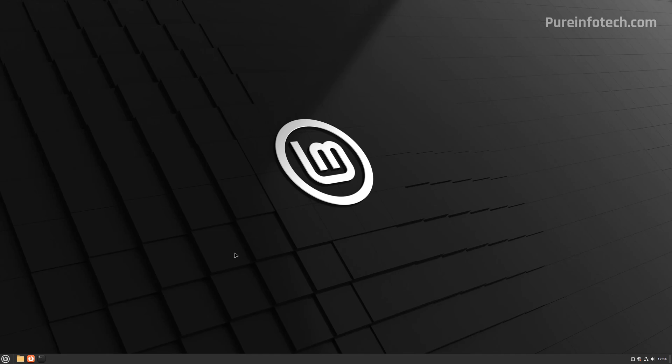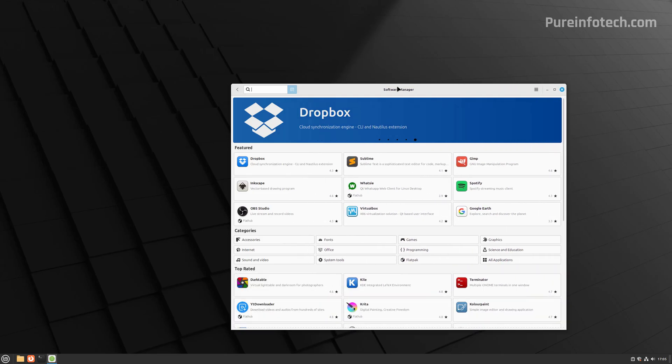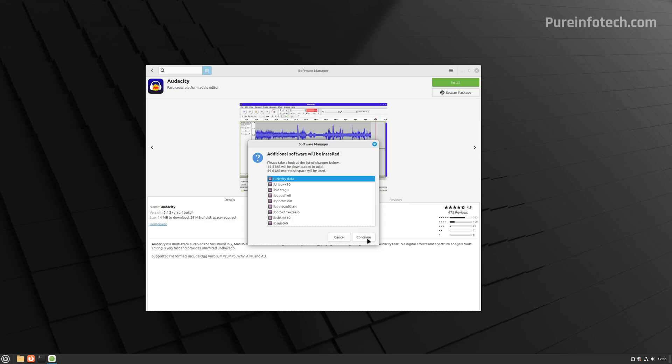You don't have the Microsoft Store app on Linux. However, you have the Software Manager. Open the Start menu for Linux and look for the Software Manager. From here, you can choose and install the different applications available. For example, click on Audacity, then click the Install button and click Continue.